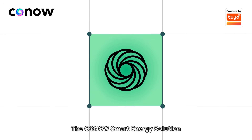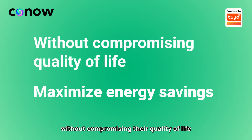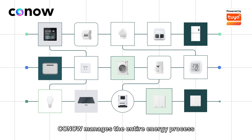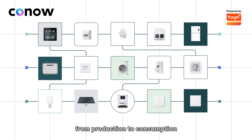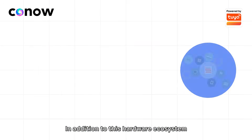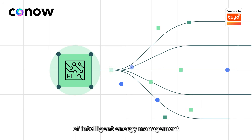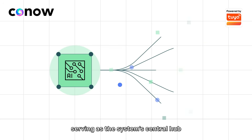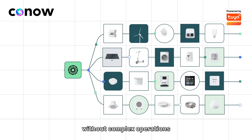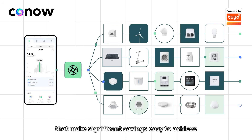The Konao Smart Energy Solution is designed to help users achieve maximum energy savings without compromising their quality of life. By leveraging a robust hardware ecosystem, Konao manages the entire energy process from production to consumption and supports both integrated products and third-party devices. Software and AI capabilities form the core of intelligent energy management, serving as the system's central hub. AI enables customers to achieve automated energy savings without complex operations or specialized knowledge, offering clear and straightforward insights that make significant savings easy to achieve.